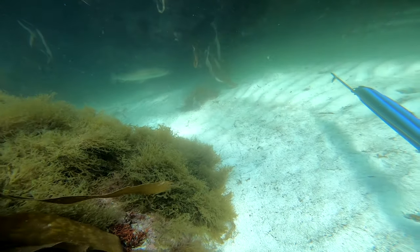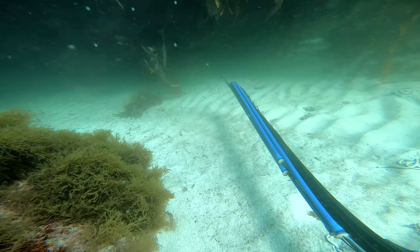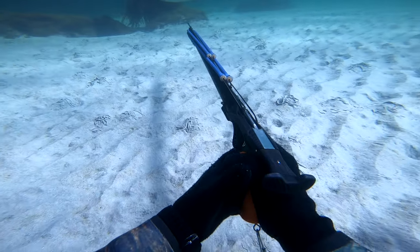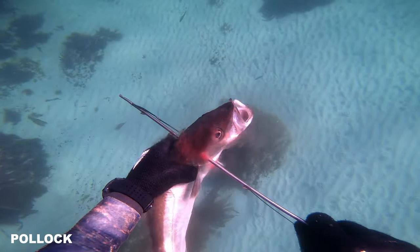I actually wanted the slightly larger pollock that went under the big rock first. I see it, but it is not ideal, so I hold the shot and find another fish. Here I see two pollocks swimming towards the kelp forest and decide to take a shot. Good hit on that one — nothing is better than that.